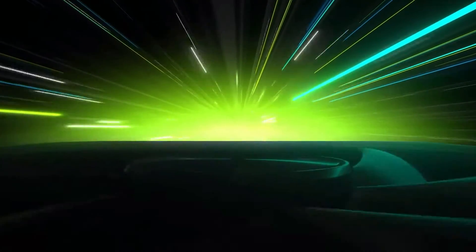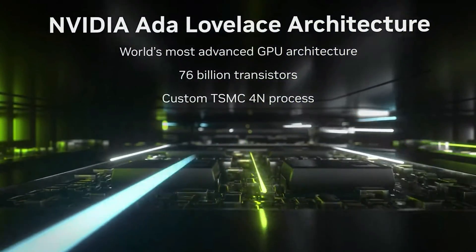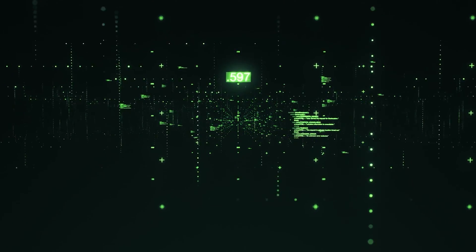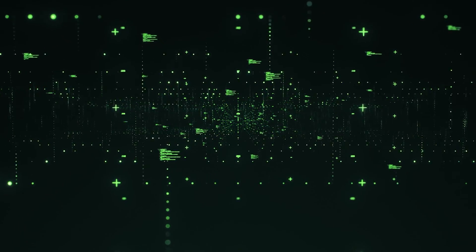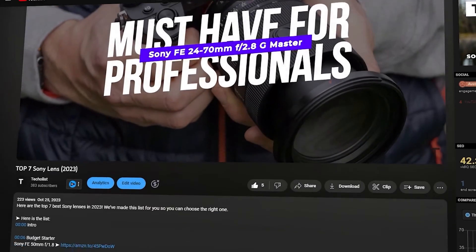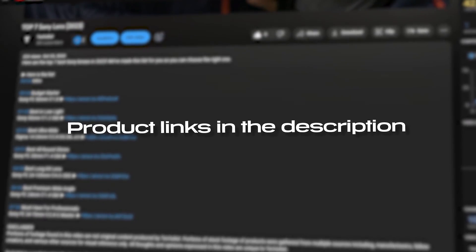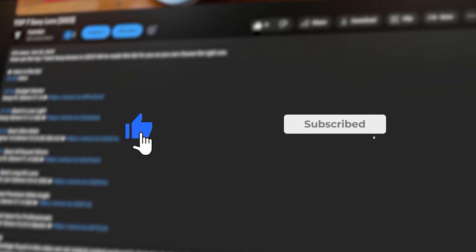From mind-blowing performance to futuristic capabilities, these GPUs are not just pushing the boundaries, but redefining them. Whether you're a data scientist, a gaming enthusiast exploring AI-powered gameplay, or a creative genius utilizing AI in your projects, we've got you covered. I've included links in the description below, updated for the best prices. Like the video and subscribe to the channel for more content like this.